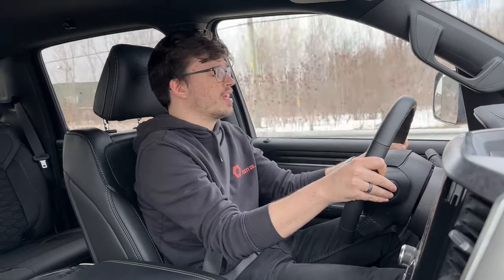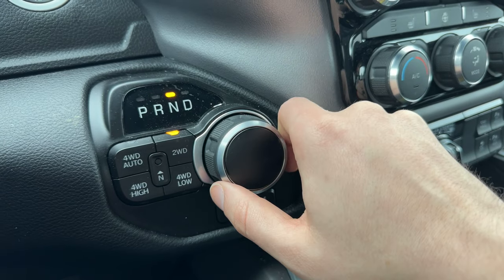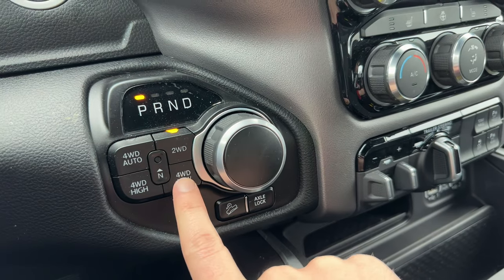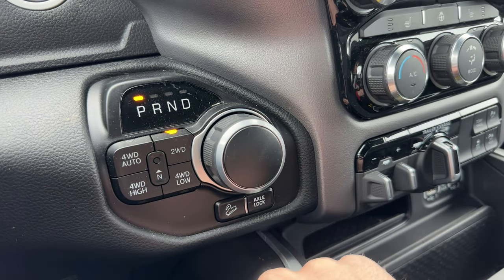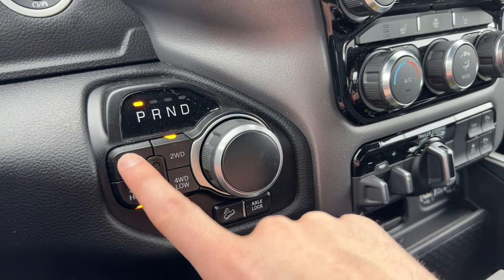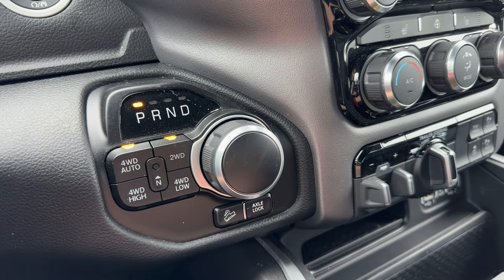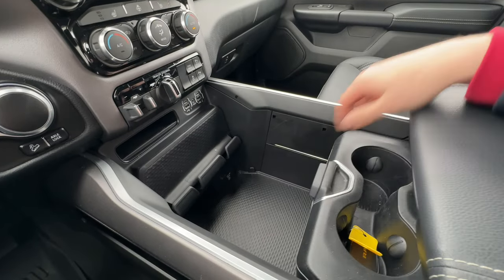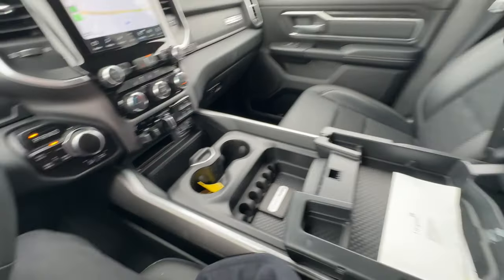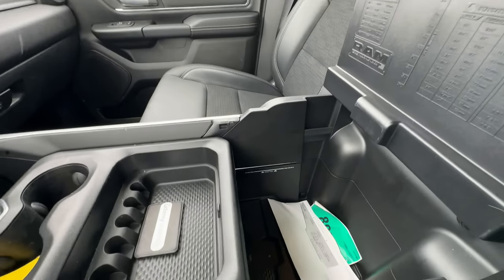If you're looking for a fuel-efficient truck, the RAM Bighorn Backcountry is not the one. The car does have different drive modes: four-wheel drive auto, two-wheel drive, four-wheel drive high, and four-wheel drive low. I put it into four-wheel drive auto to get all the power I can, and we'll do a little rolling-start performance test.